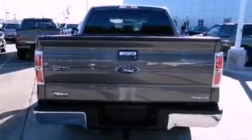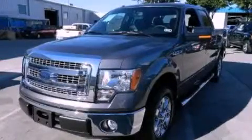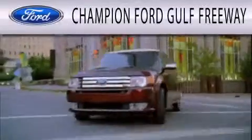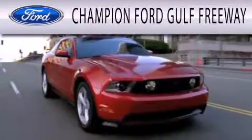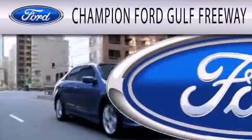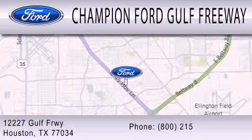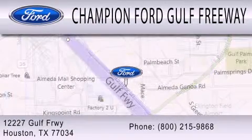This vehicle won't last long at this price. Call and arrange a test drive now. Champion Ford Golf Freeway is dedicated to doing everything possible to ensure that the experience you have selecting your next vehicle is as pleasant as possible. We are located at 12227 Golf Freeway in Houston.